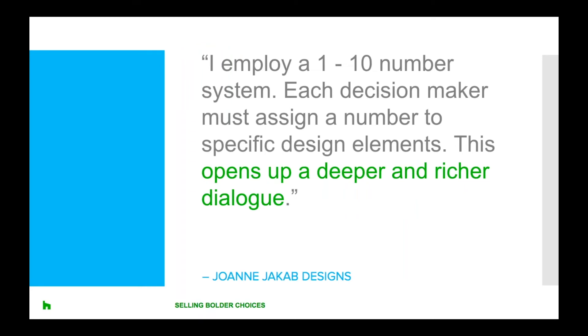Joanne shares practical strategies she uses to interpret client thoughts on her designs. She says it's often difficult for people to share their hopes and dreams. Most clients have developed a language that doesn't always give specific actionable answers like 'I love it' or 'it's expensive,' which can't be quantified. So she employs a one-to-ten number system: one is no, ten is love, and five is tolerate. Each decision maker assigns a number to specific design elements, which opens up a deeper and richer dialogue allowing her clients to feel better heard.